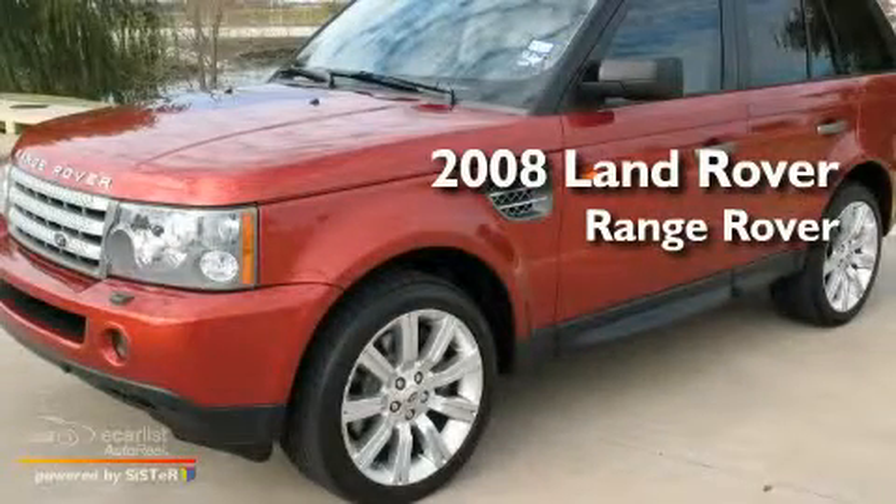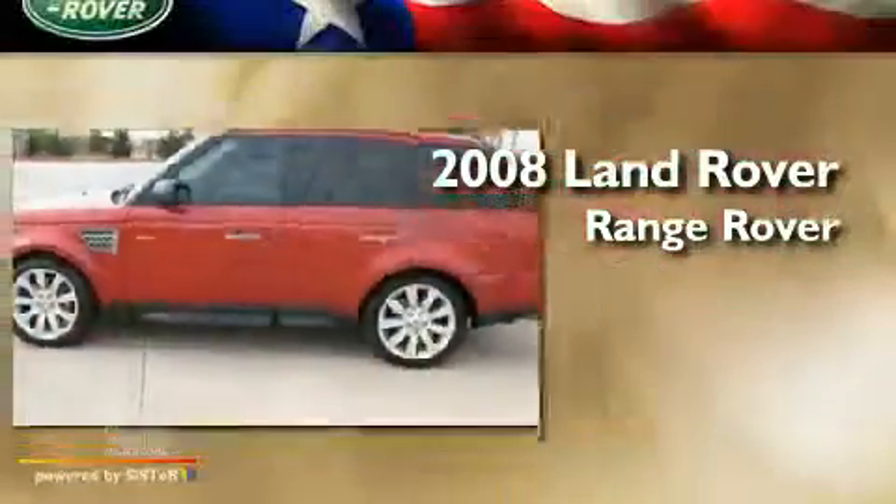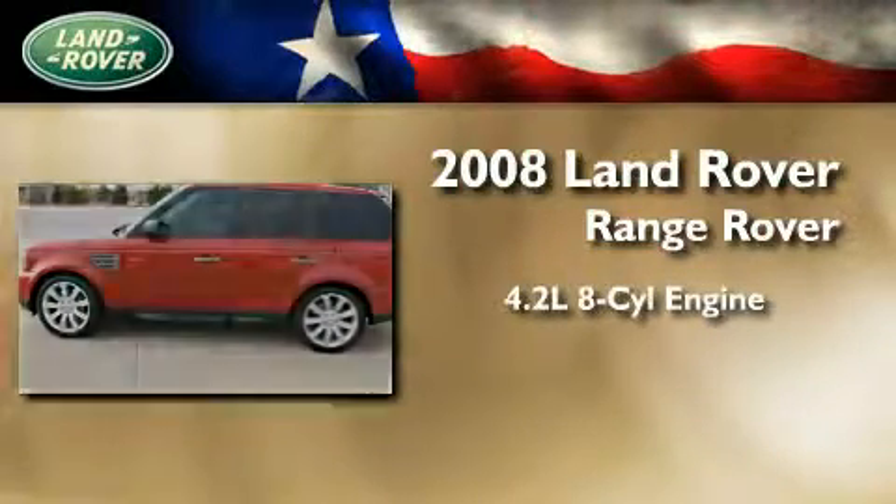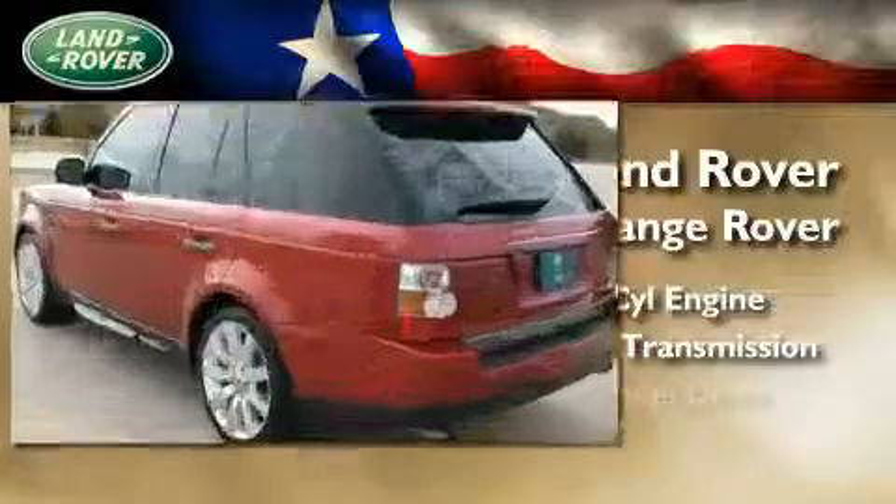This is a certified pre-owned 2008 Land Rover Range Rover. It features a 4.2 liter 8-cylinder engine, an automatic transmission, and 4-wheel drive.